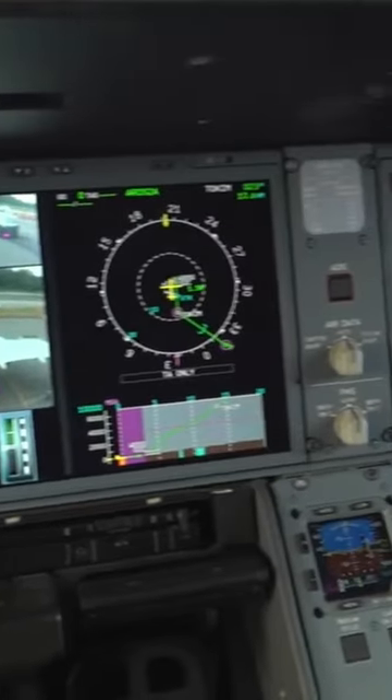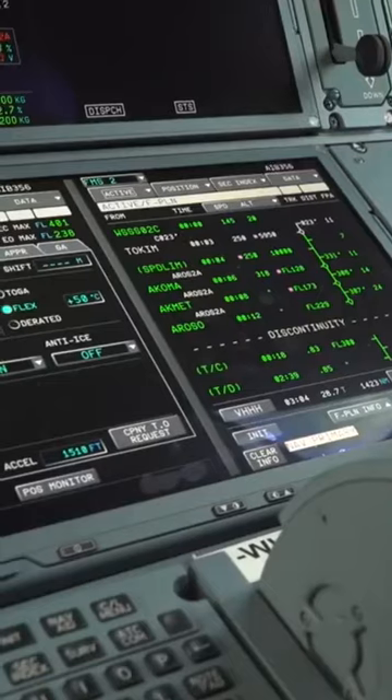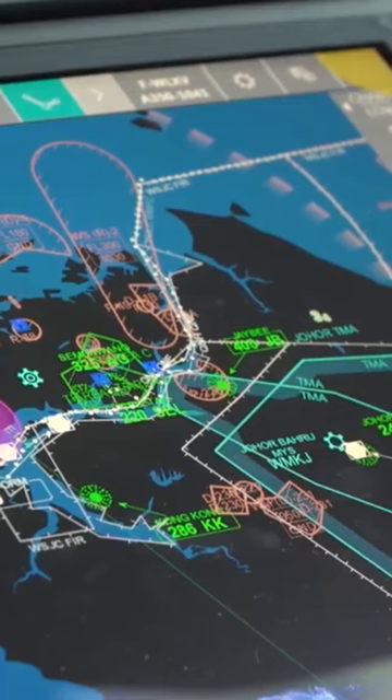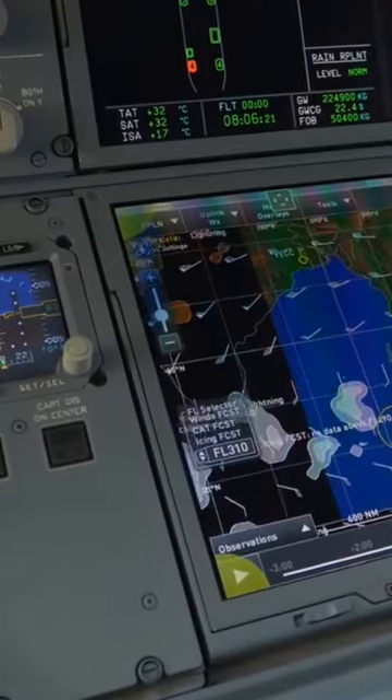It allows the pilots to interact in a way that's much improved for obtaining information and for sharing information. Now we can bring our charts to the centre — I can select a chart, for example, and then brief a departure or arrival with my colleague, and leave my FMS screens outboard for a normal flight operation.